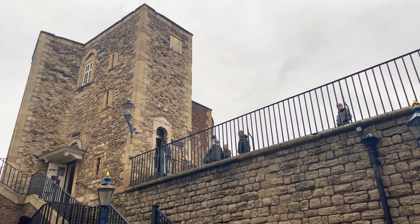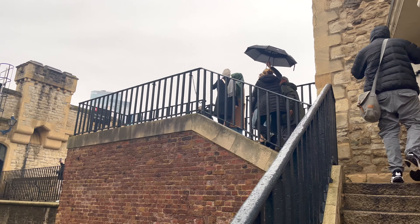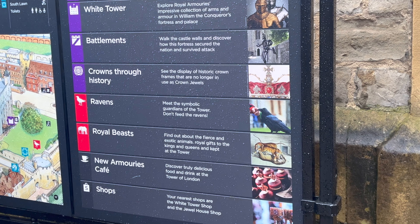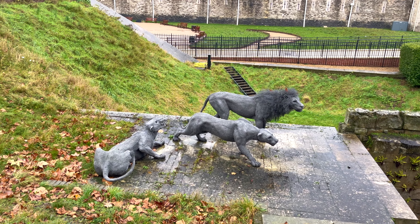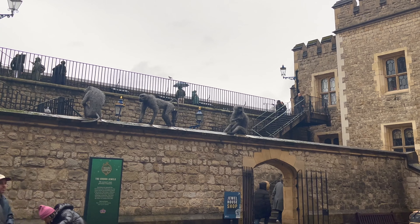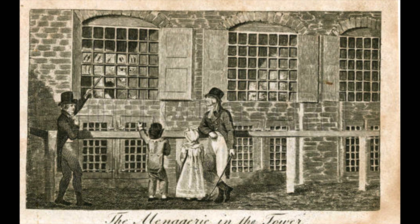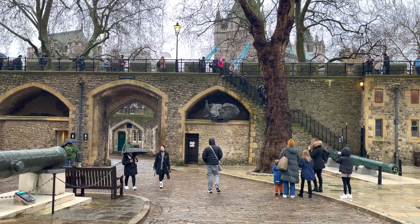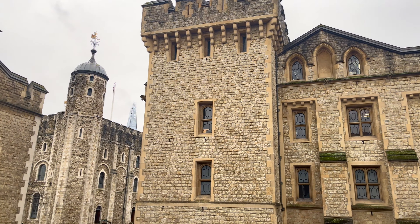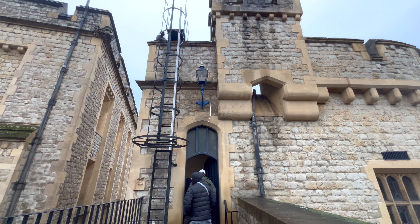The Tower of London, with its formidable walls and storied past, has served as more than just a fortress and royal residence. Among its many roles throughout history, perhaps one of the most fascinating is its tenure as a home to a menagerie of exotic animals known as the royal beasts — that's why you'll see wire animal sculptures throughout the fortress. Dating back to the early medieval period, the tower's menagerie was established as a symbol of royal power and prestige. Monarchs and nobles sought to display their wealth and dominion by collecting exotic creatures from distant lands, often gifts from foreign rulers or brought back from overseas expeditions.